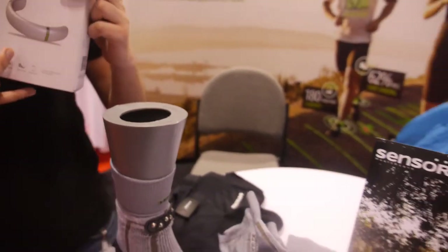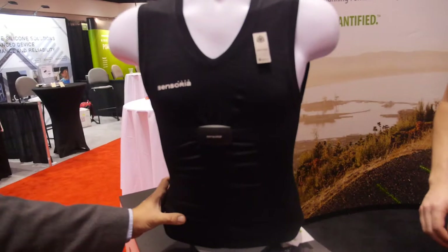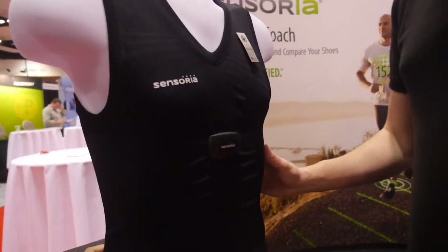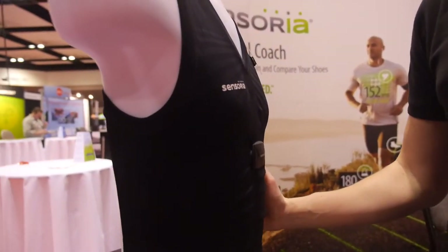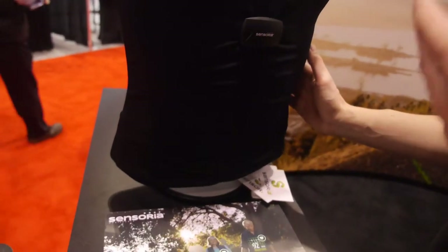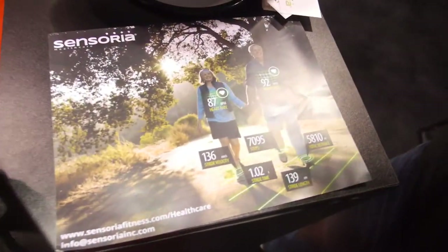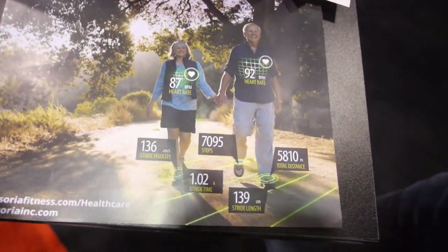I've also seen this little stand — can you tell us a bit about what's going on here? Yes. The T-shirt comes with cardiac sensors and it's able to connect simultaneously with the sock to the mobile app and provide heart rate information, heart rate variability, and so on.